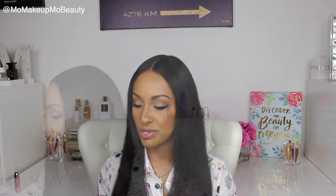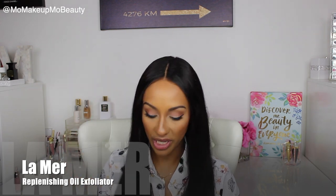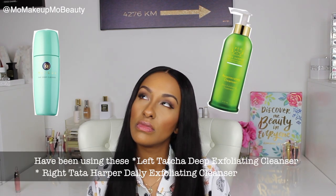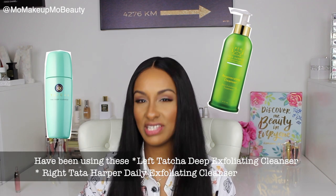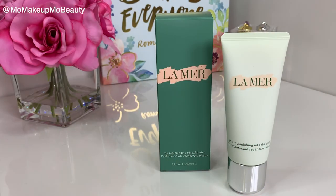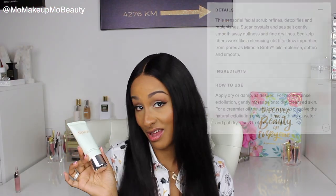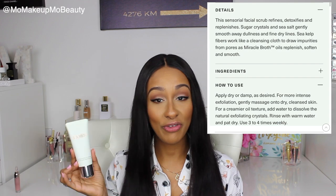I also got the La Mer Replenishing Oil Exfoliator. I've been using the Tata Harper — it's like a daily exfoliator for the skin and I like it a lot, but I've always wanted to try this. I've completely run out of my other exfoliator, so it was the perfect time to be my bougie self and get it.